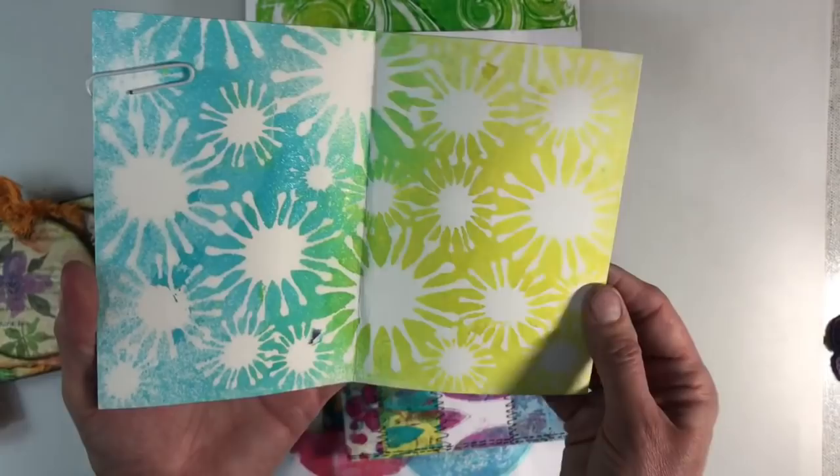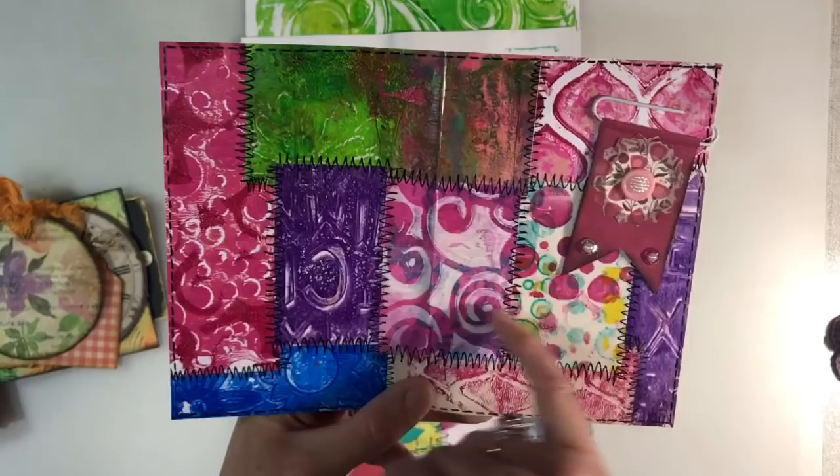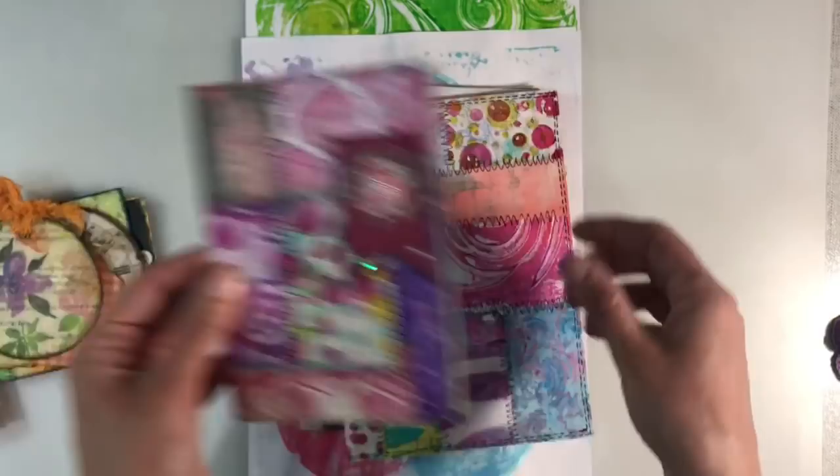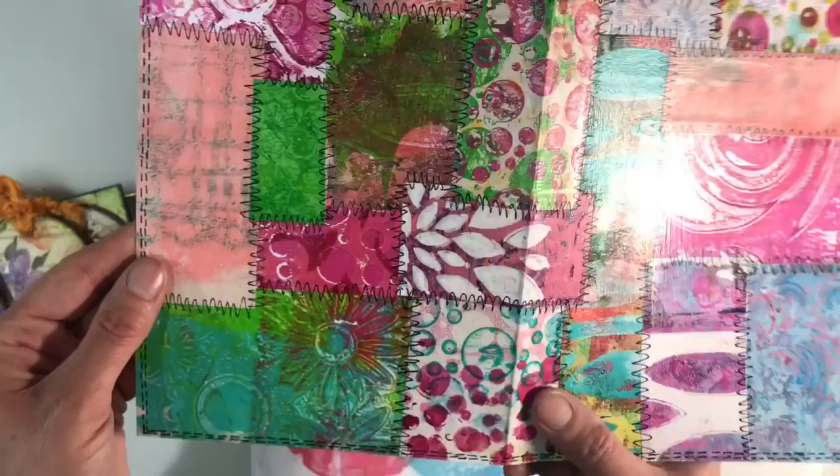Then, are these called Franken pages? They're just pieces of jelly prints by the looks of things, cut into sections, and there's just faux sewing — that's not real sewing, that's faux sewing. But how effective is that? And then another one of her handmade paperclips — I love that. And then a larger version as well. I just think that's absolutely beautiful. Those colours on the jelly prints are beautiful as well.